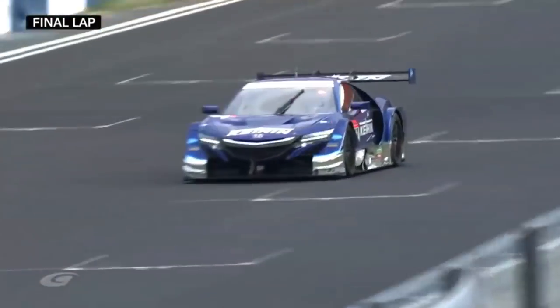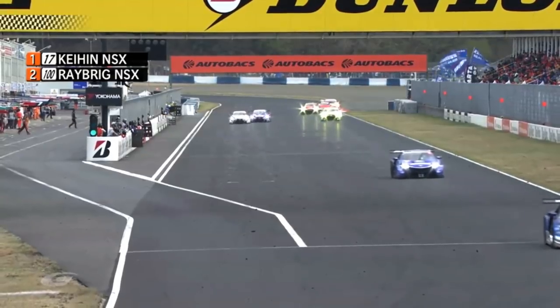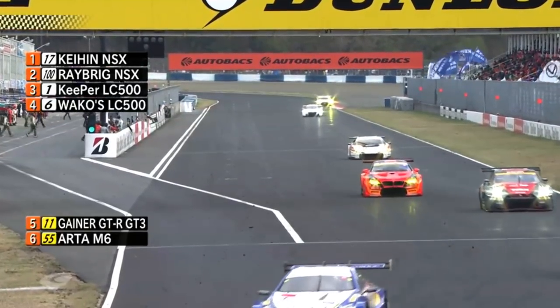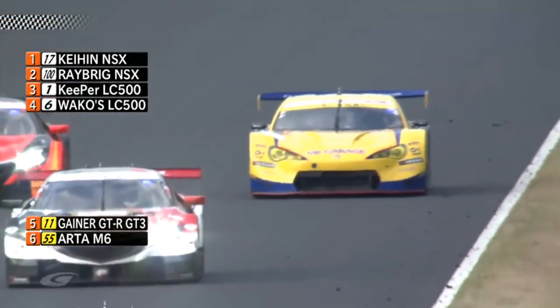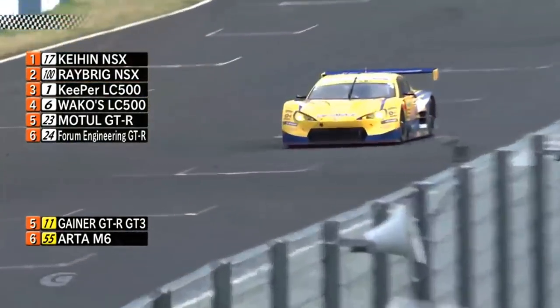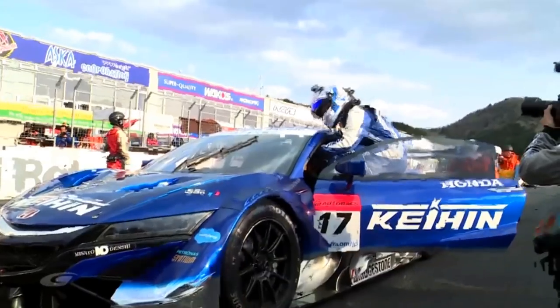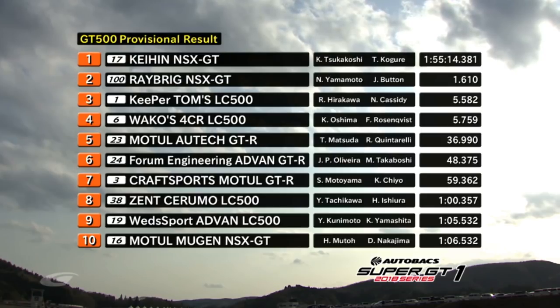Here is the final corner. Cahin NSX wins the Okuyama Super GT race! Round one goes to Cahin — one-two for Honda, three-four for Lexus. It was nearly a change of position there on the line, very close. Fifth position for the new spec Nissan GTR GT3 in GT300. The UpGarage GT86 crosses the line to win GT300 over the Motul Ortec GTR. And there is your race result — Cahin NSX GT winning the race from the Raybrigg NSX driven by Yamamoto and Jenson Button; Keeper Tom's LC500 third, last year's champions.